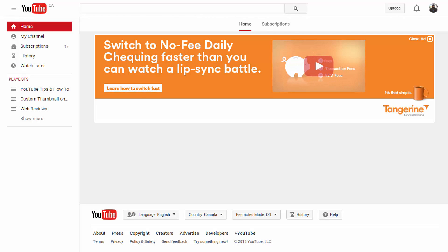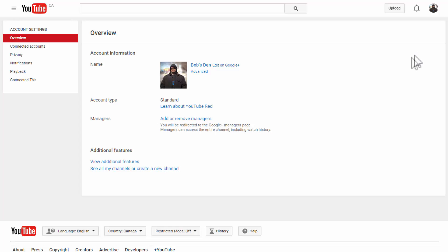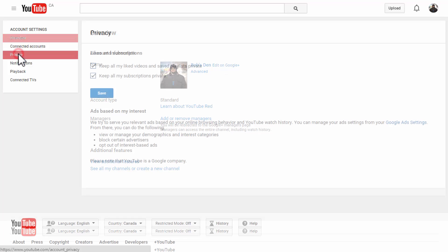To hide subscriptions on YouTube, you need to go to your privacy settings. To get there, once you're logged in, click on your avatar icon in the upper hand corner and click on the YouTube settings icon. Once you click there, you can go through the account settings list and click on Privacy.